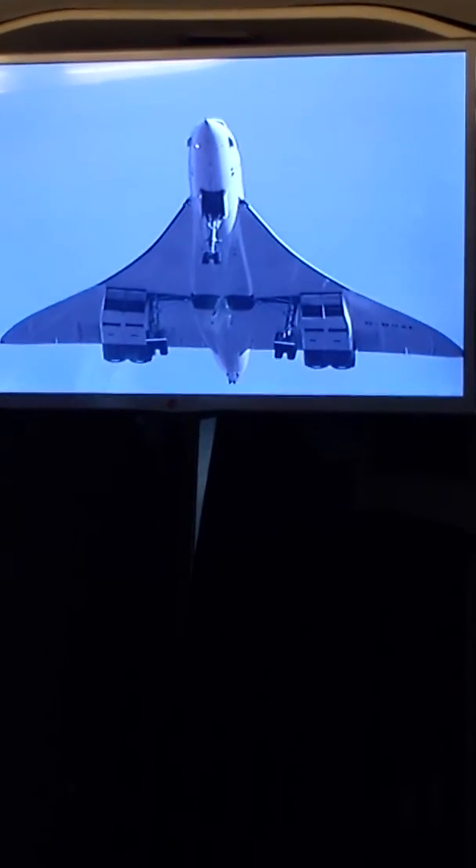Positive climb, gear select, 240 knots, 24.